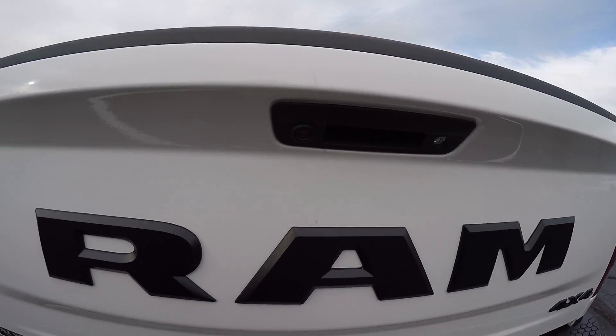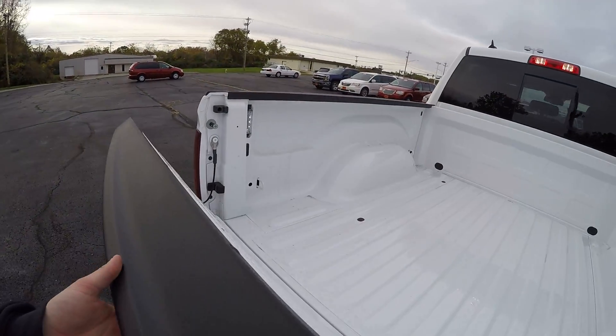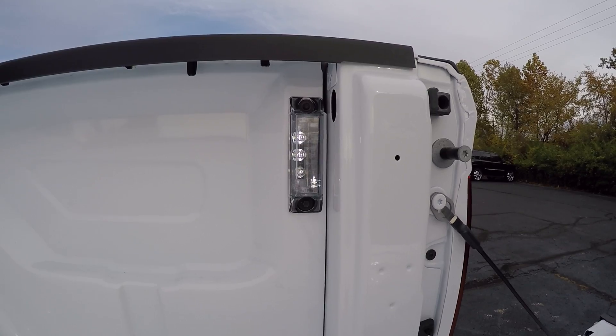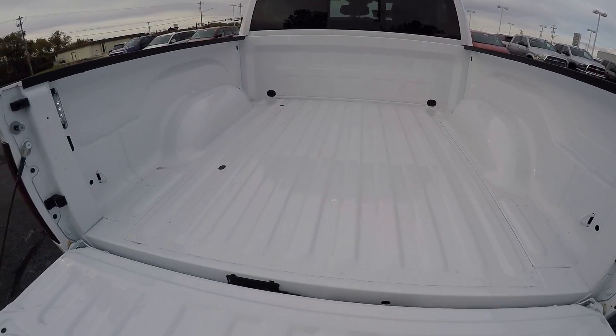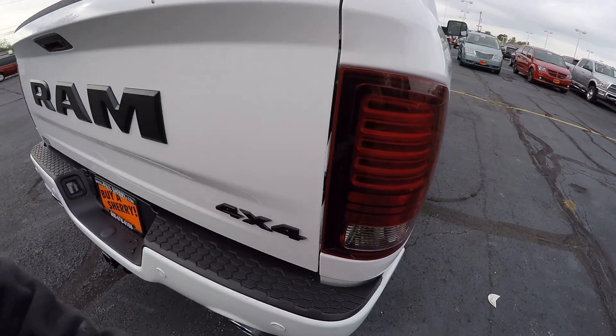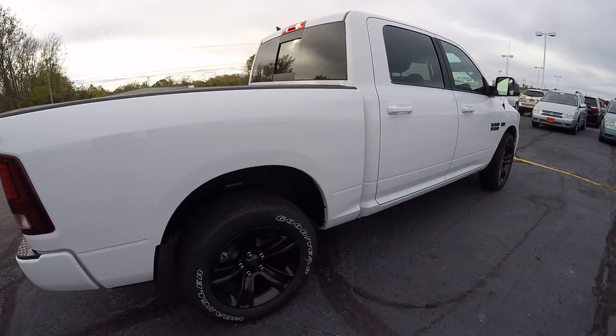These trucks are also equipped with backup cameras. And inside the bed, there's some nice lighting so you can see what you've got back here. Again, it's a four-wheel drive crew cab.